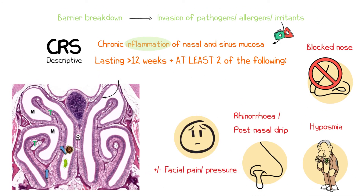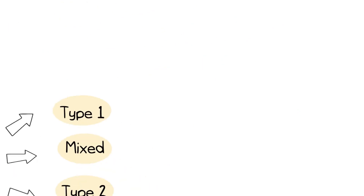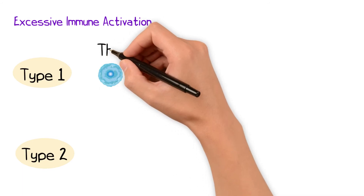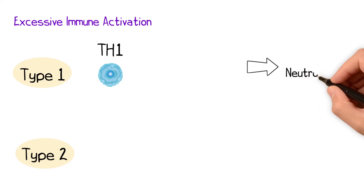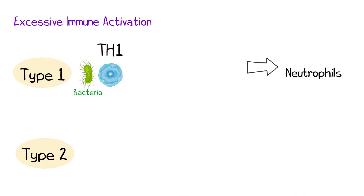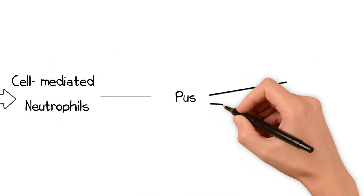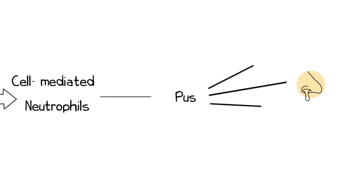The nasal mucosa acts as a protective barrier, much like the skin, preventing the entry of pathogens, allergens and irritants. In CRS this barrier is compromised, leading to excessive immune activation. With type 1 CRS, this is principally driven by TH1 cells which recruit neutrophils and are triggered primarily by bacterial infections. The TH1 cells secrete interferon-gamma and interleukin-8, recruiting neutrophils to fight the infection. The neutrophils contribute to pus formation and recruit additional cells involved in cell-mediated immunity, resulting in mucopurulent discharge and facial pain or pressure, along with nasal blockage.